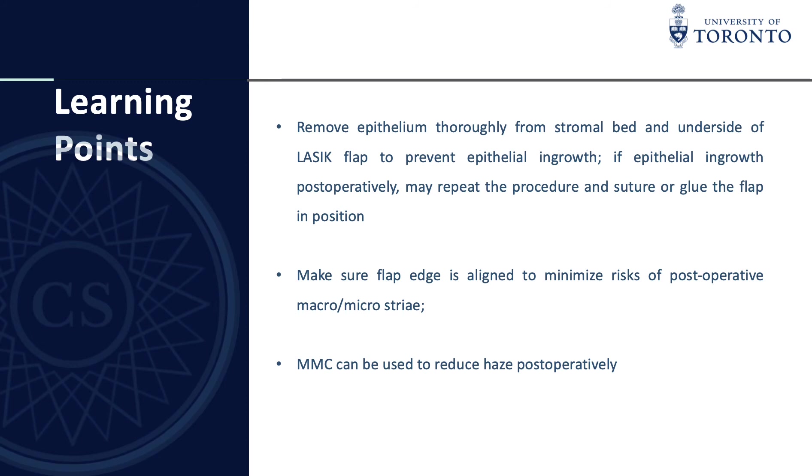We have to make sure that the flap edge is aligned to minimize the risks of postoperative macro and microstria. In males or non-pregnant females, mitomycin C can be used to reduce haze postoperatively. In our case, our patient was pregnant, so we opted not to use mitomycin C.